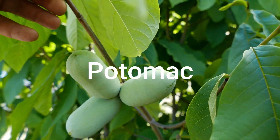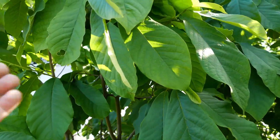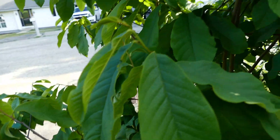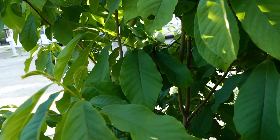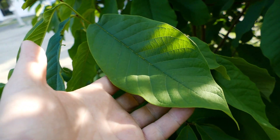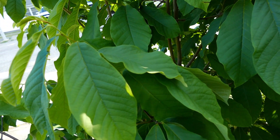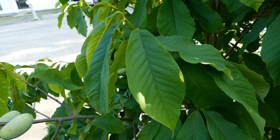This is Potomac, which is a mid-to-late season cultivar. These cultivars that ripen later in Massachusetts are more ideal for southerly climates. Potomac makes a gigantic fruit — it is perhaps the largest of the Peterson cultivars. I recommend it for people who like a gentle pawpaw flavor. It's not full-on pawpaw like Susquehanna; it is richly flavored but not as dramatic as Susquehanna.